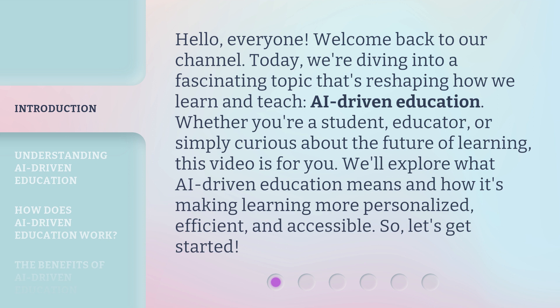Whether you're a student, educator, or simply curious about the future of learning, this video is for you. We'll explore what AI-Driven Education means and how it's making learning more personalized, efficient, and accessible. So, let's get started.